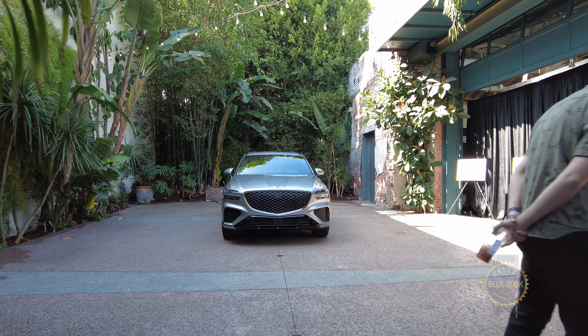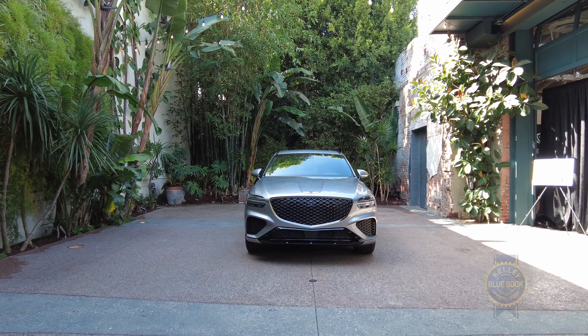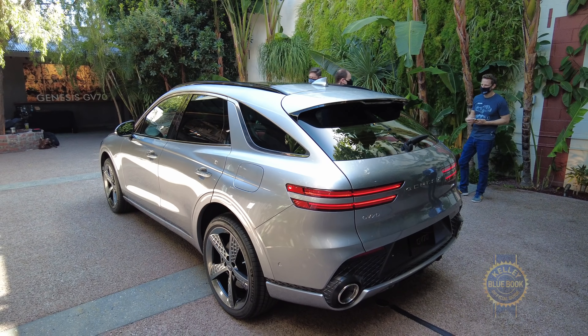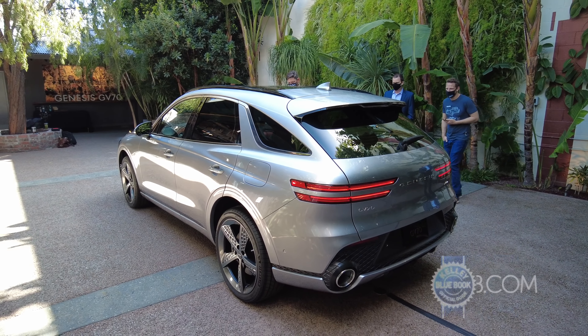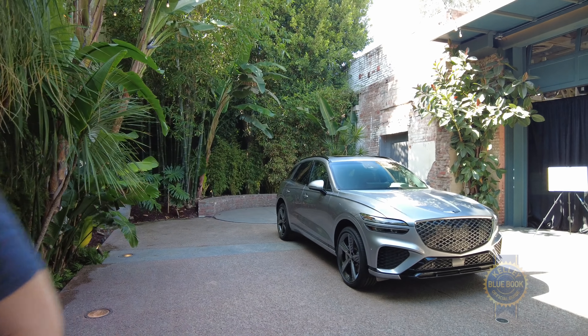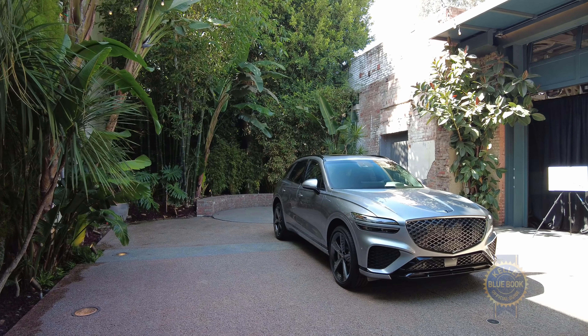Oh boy, this is the new 2022 Genesis GV70. Consider it the latest evidence that Genesis's star is rising in the luxury car universe. When I saw pictures of the GV70 I was dazzled. In person, I need a word stronger than dazzled. Let's go with enamored.